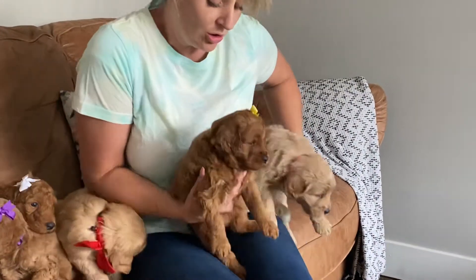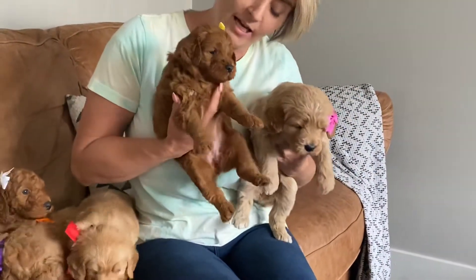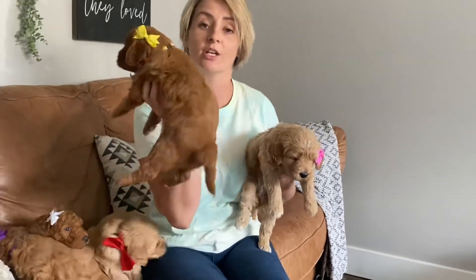This one is yellow collar girl. She is dark red. One of the smaller girls in the litter and she has a wavy coat.